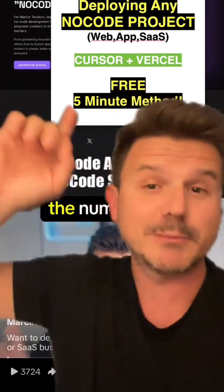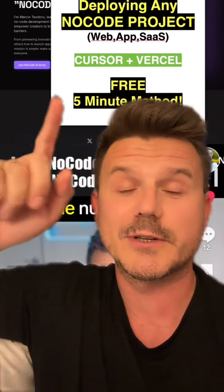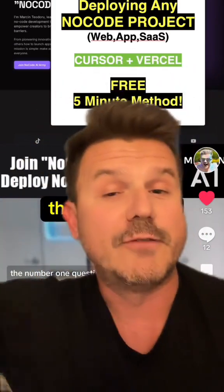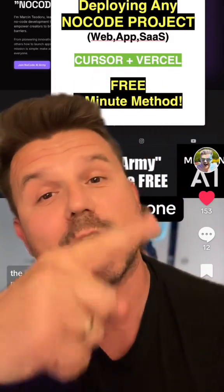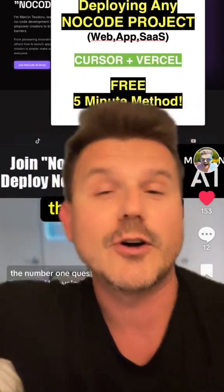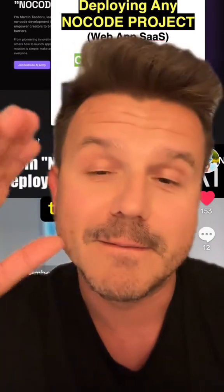If you're still struggling with deployment like a lot of no-code developers, I got you. My name is Marcin AI and I am a no-code AI developer. If you're ready to join the revolution, just comment 'no-code' right here and I'm going to hook you up, get you part of our community called the No-Code AI Army. It's absolutely booming.